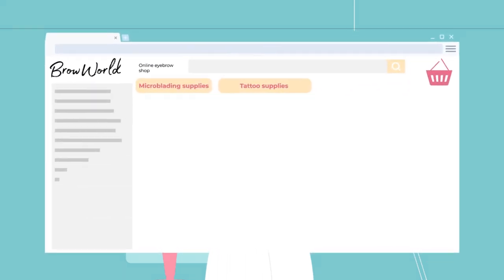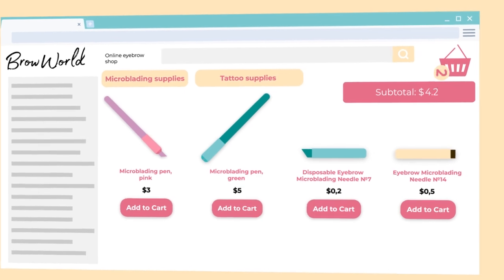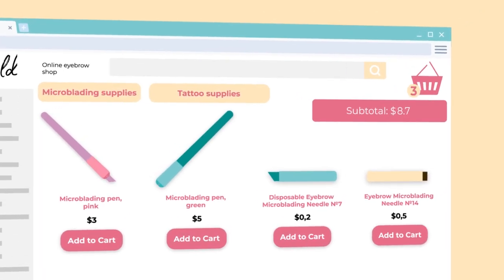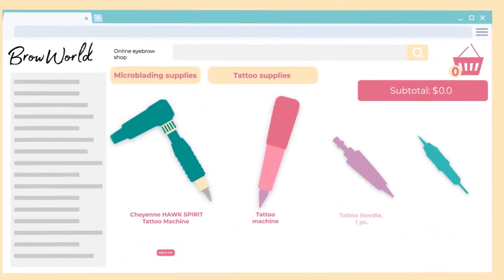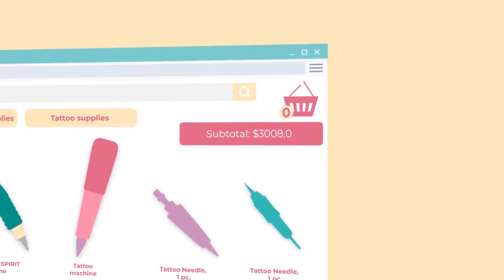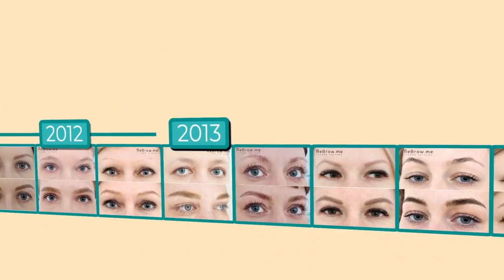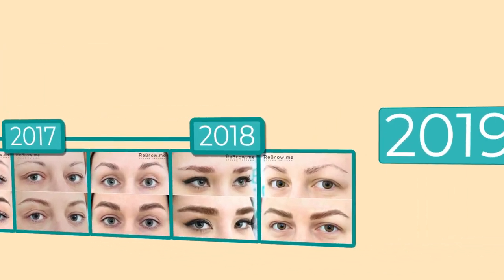The third reason is that microblading pens and supplies are rather cheap, costing no more than $1, whereas tattoo machines and sterile-safe needles are hundreds of times more expensive. Learning how to perform a spectacular, precise, and skin-safe eyebrow tattoo demands years of constant practice.